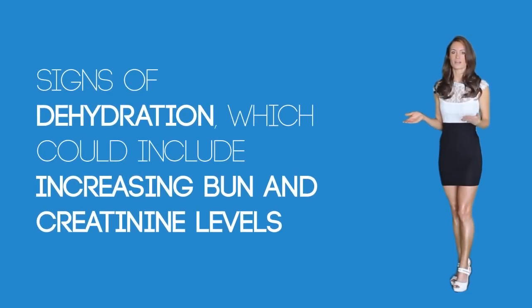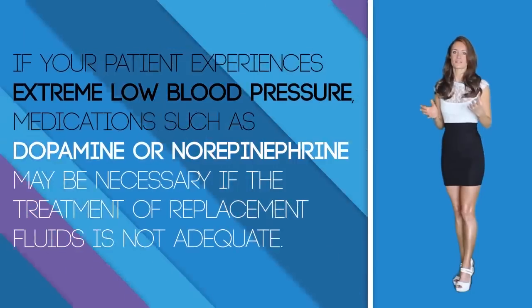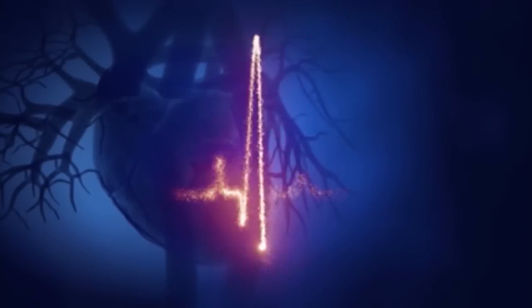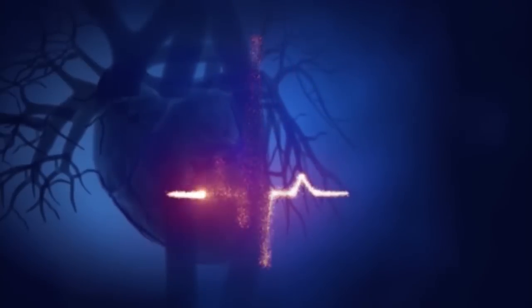Overdose management: If your patient has signs of dehydration, which could include increased BUN and creatinine levels, normal saline may be used for volume depletion. If your patient experiences low blood pressure, medications such as dopamine and norepinephrine may be necessary if fluid replacement is not adequate. If your patient experiences a cardiac dysrhythmia due to decreased potassium or magnesium levels, levels should be checked and replacement electrolytes can be given if they are low. Be sure to notify your physician.